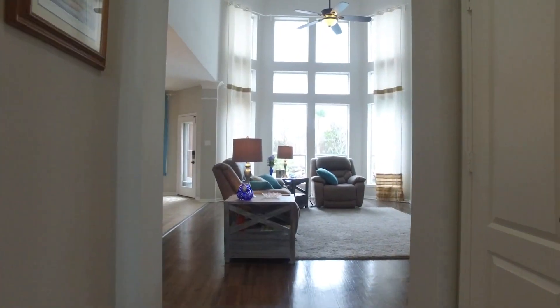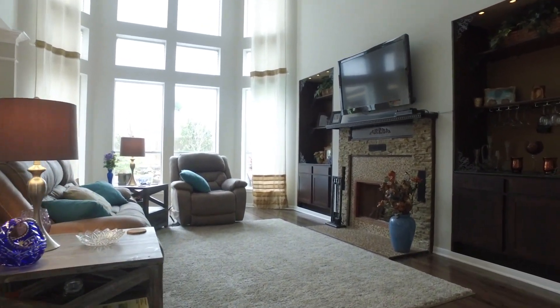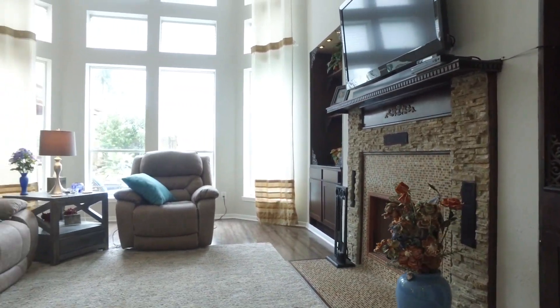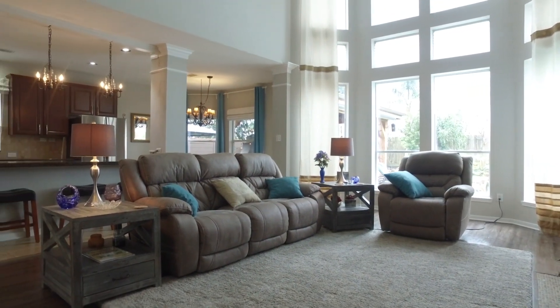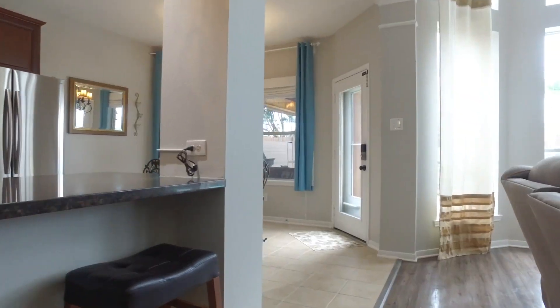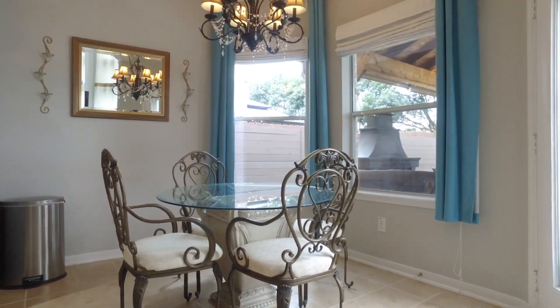A two-story tall family room beckons you to the back of the home with beautiful windows. From the family room, connected to the breakfast room and the kitchen with a dine-up breakfast bar — plenty of space for a large family, with nice and private views into the backyard.